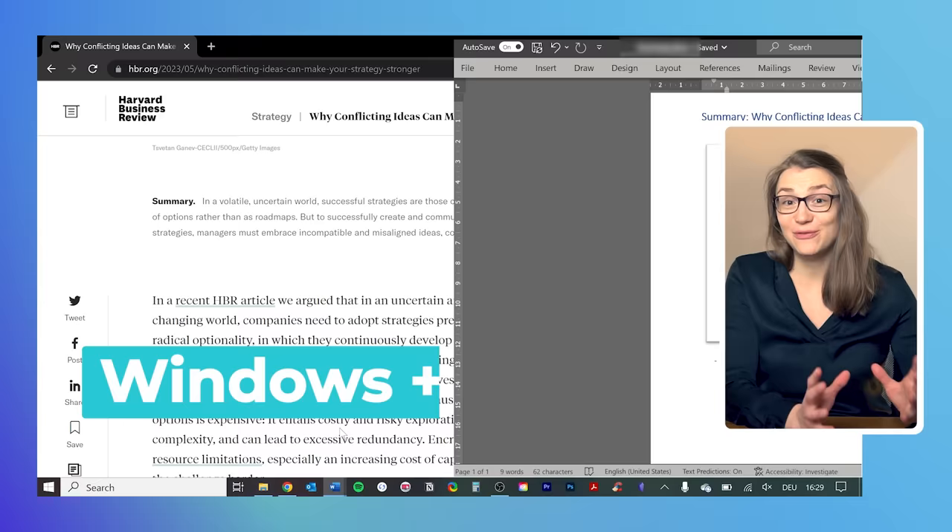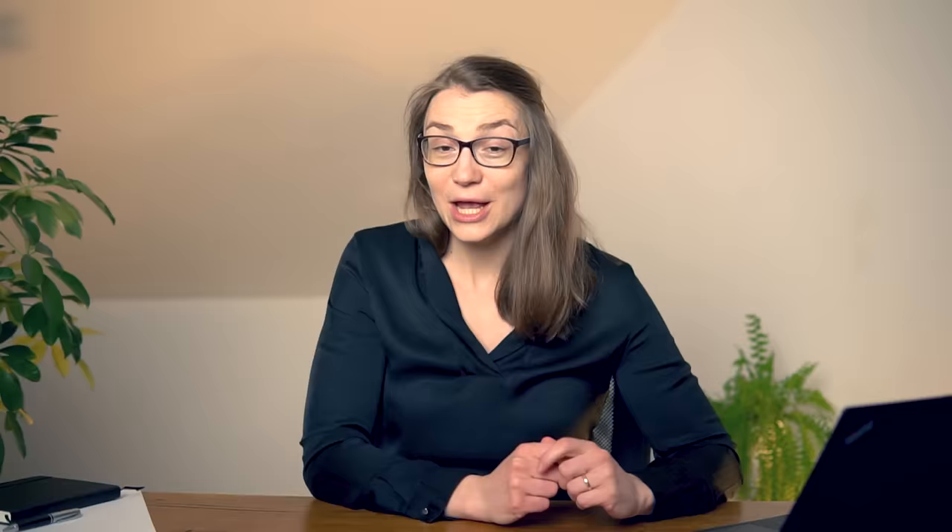For example, with the left arrow, the window you are currently on is moved to the left part of your screen, and then you can choose which other window you would like to show on the right. You can choose your second window of choice with the arrow keys by pressing Enter.